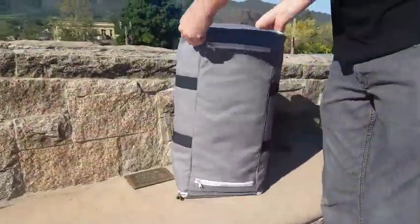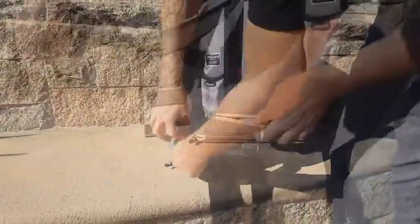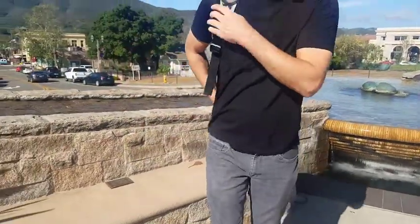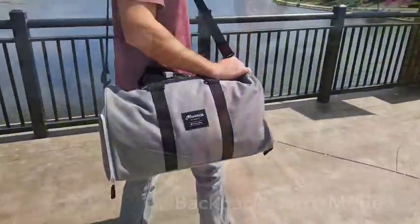Want a hands-free way to carry your bag? We did too! So we designed hidden backpack straps that can easily turn your duffel into a backpack-style bag for comfort and convenience. We also made sure to add easy access pockets for your phone, wallet, or whatever else you may want easy access to. You can put this bag in hand-carry mode, shoulder strap mode, or comfortably carry it on your back in backpack mode.